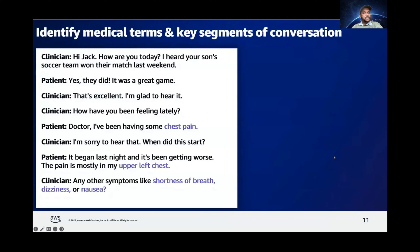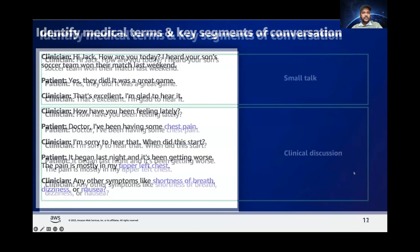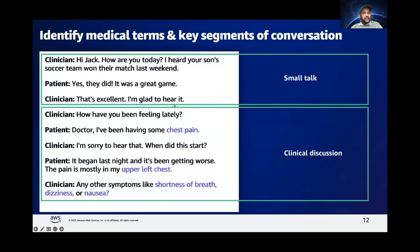Beyond providing just the transcription, AWS HealthScribe is also capable of extracting six different medical terms from the conversation. These include medical conditions, medications, tests, treatments, and procedures. The service is also able to classify dialogue based on relevance to clinical documentation. As you can see here, it has determined some dialogues as small talk and some as relevant to clinical discussions.